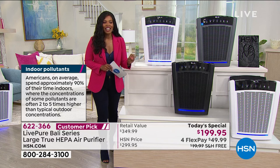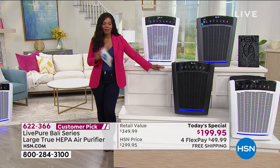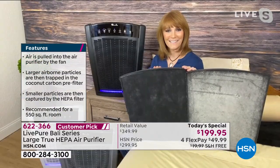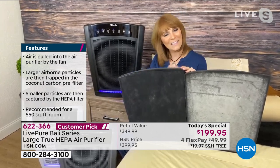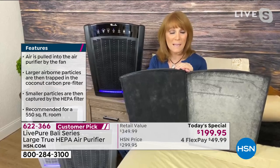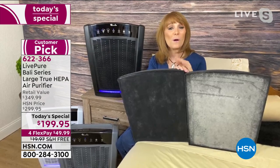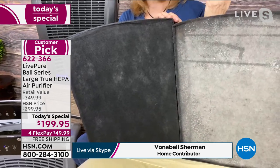Vonnebel Sherman is joining us to help get our homes fresher and easier to breathe. This is the Bali — we call it the Big Mac Daddy. It's the biggest in the Live Pure line. It removes 99.97% of particles down to 0.3 microns. Those 0.3-micron particles are invisible threats you can't see, but they still irritate you — like mold spores.